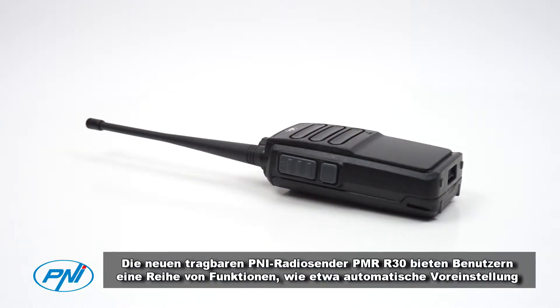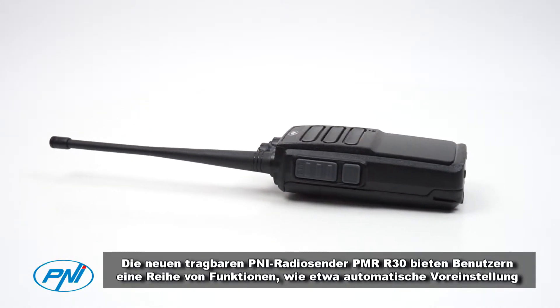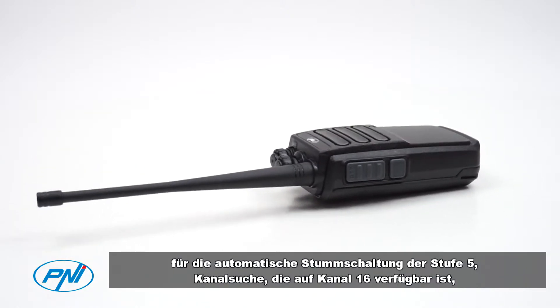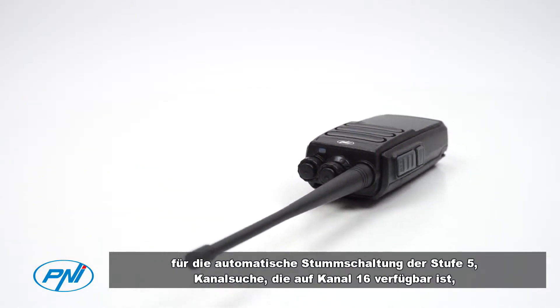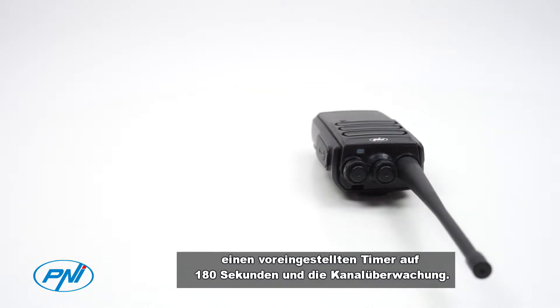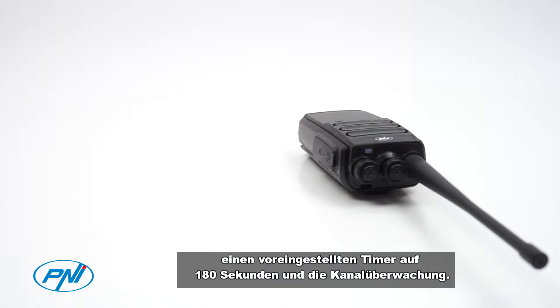The new portable VHF radio station PNI PMR R30 offers users multiple functions such as Squelch preset level 5, channel scanning available on channel 16, timeout timer preset at 180 seconds, and channel monitoring.